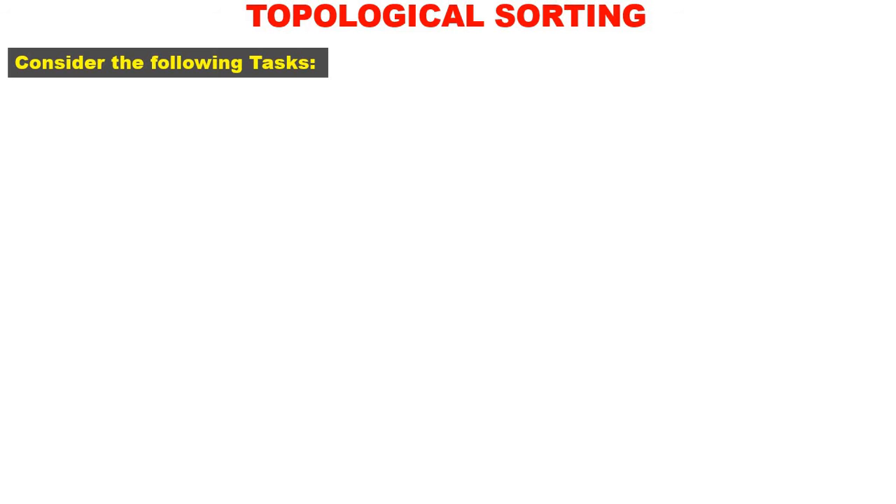Dear students, today we shall discuss topological sorting. For this I will just take a simple example of day-to-day tasks that we do.